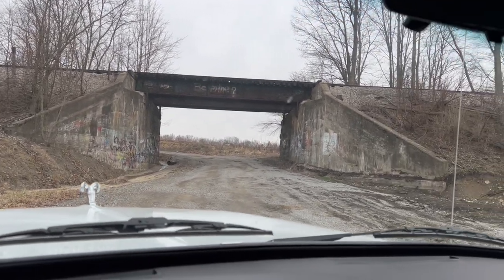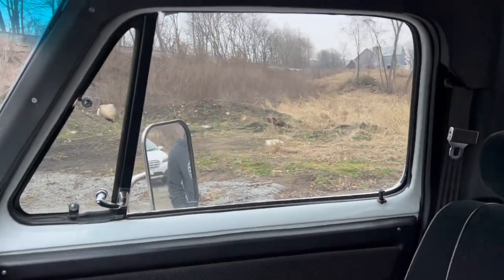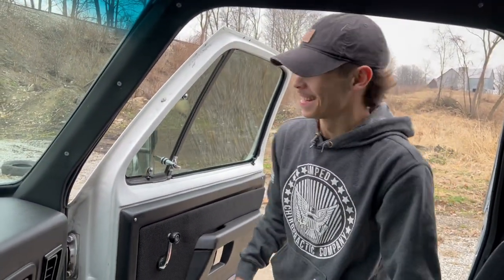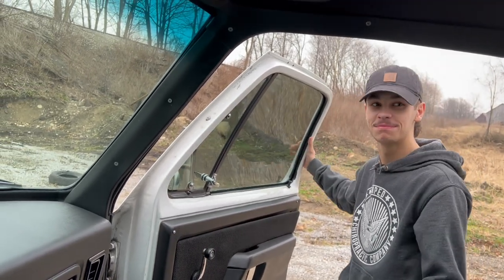The old railroad track there under this old bridge for the train. Let's see what he needs, let's see what he's going to say. He's going to roll right through there nice and slow. Yeah, that's the plan. We can do that.